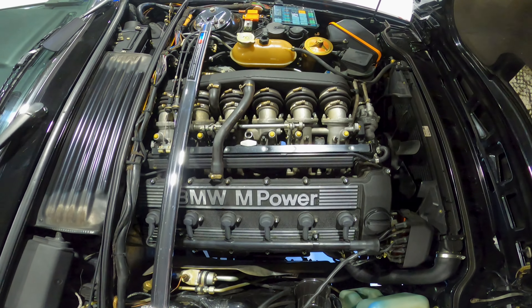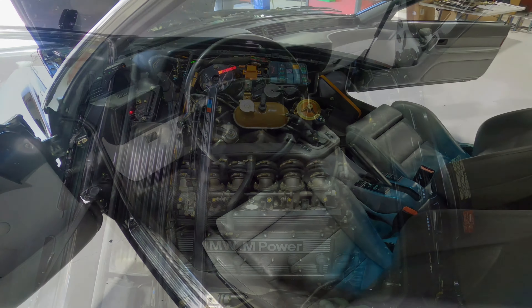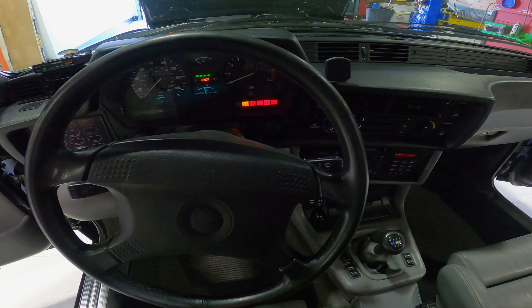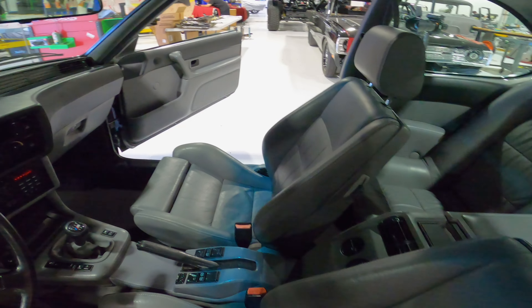Welcome to the auction of our amazing 1988 BMW M6. This lifetime California car is quite the time capsule. We'll tell you all about it after a quick ride.